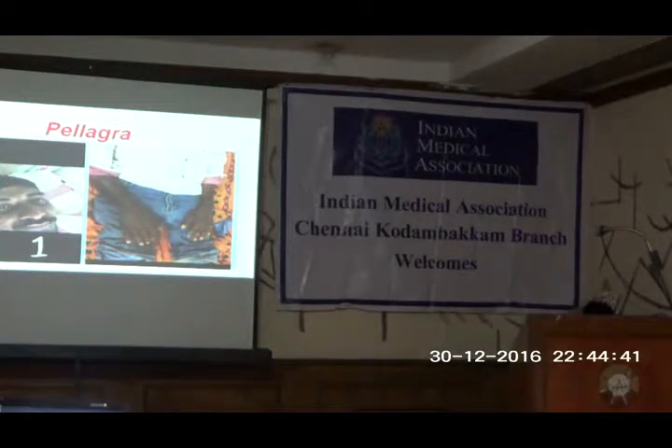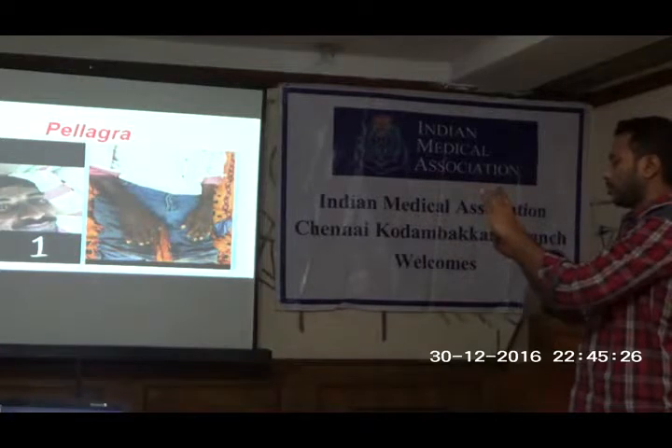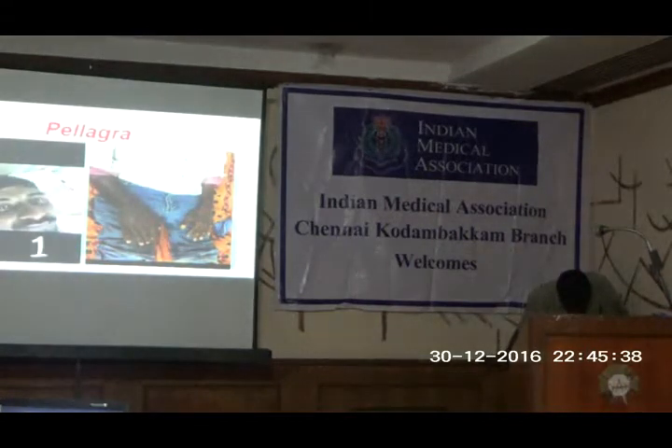The causes of secondary Pellagra can be remembered by the mnemonic CID. C stands for chronic alcoholism, colitis, chronic malnutrition, carcinoid, and cirrhosis of the liver. In carcinoid, though there is adequate intake of vitamin B3, the vitamin B3 gets converted to serotonin rather than niacin. I stands for intestinal tuberculosis and immune deficiency syndromes like AIDS. D stands for drugs — anti-TB drugs, anti-depressants, common sulfonamides, and anti-convulsants.